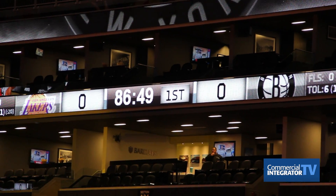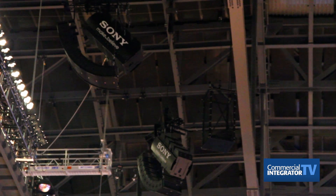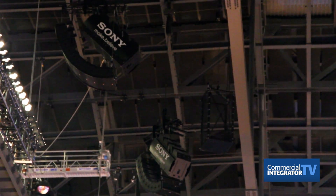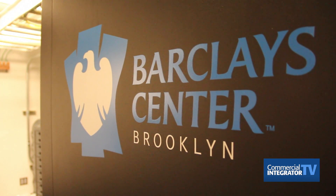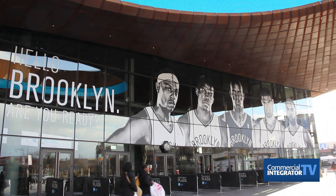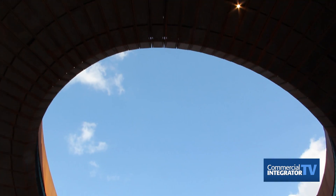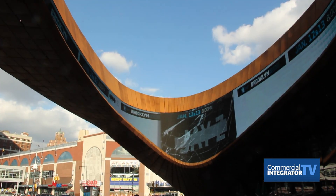We used Navisworks, which is a 3D modeling tool. We modeled the entire arena so we were able to see where there were collisions with infrastructure, piping, and plumbing. It really allowed us to fly through the arena and determine what we were going to see before we actually got in here. It was really helpful.